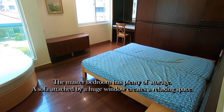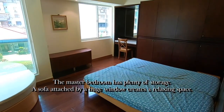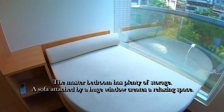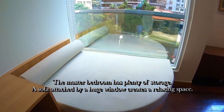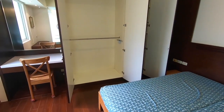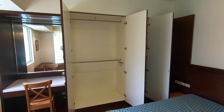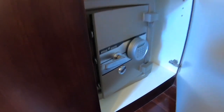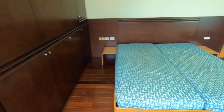The master bedroom has plenty of storage. A sofa attached by a huge window creates a relaxing space. Through the window, you can get a good amount of natural light. A safety box and side tables attached to the bed are both useful.